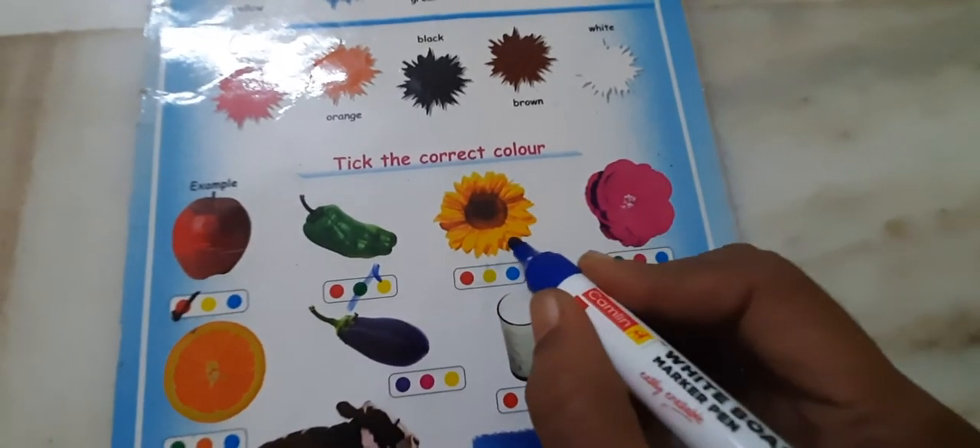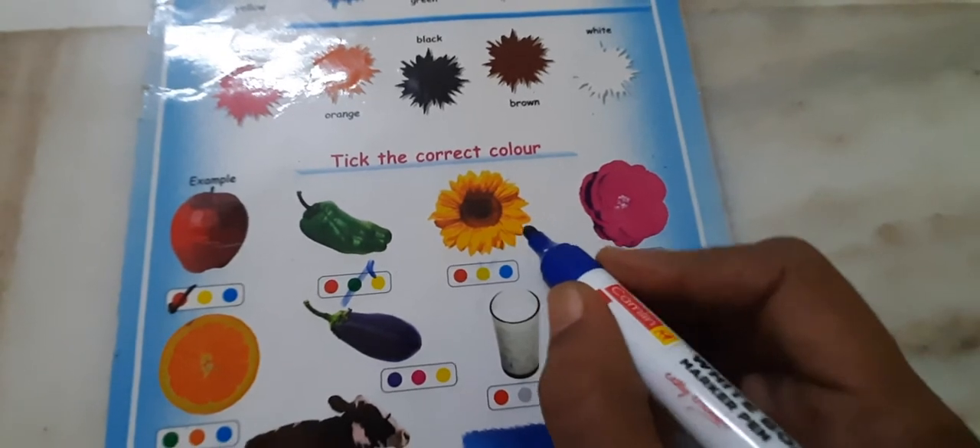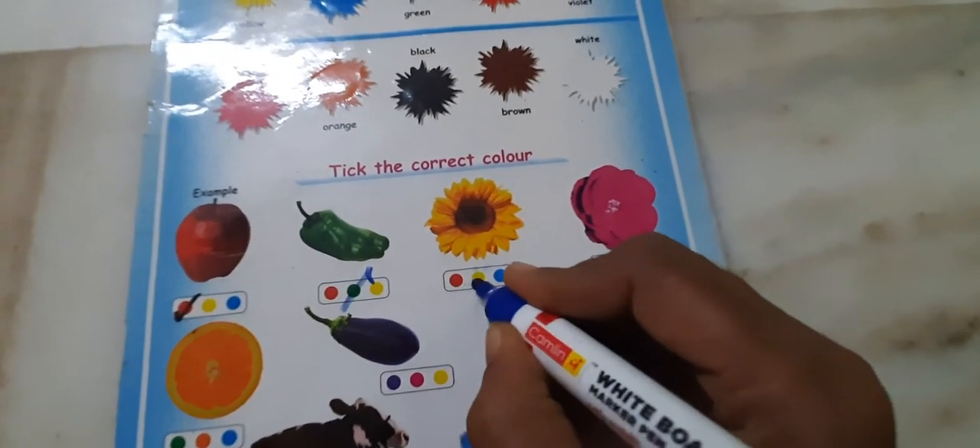Then sunflower. What is the color of sunflower? Yellow. Tick the correct color.